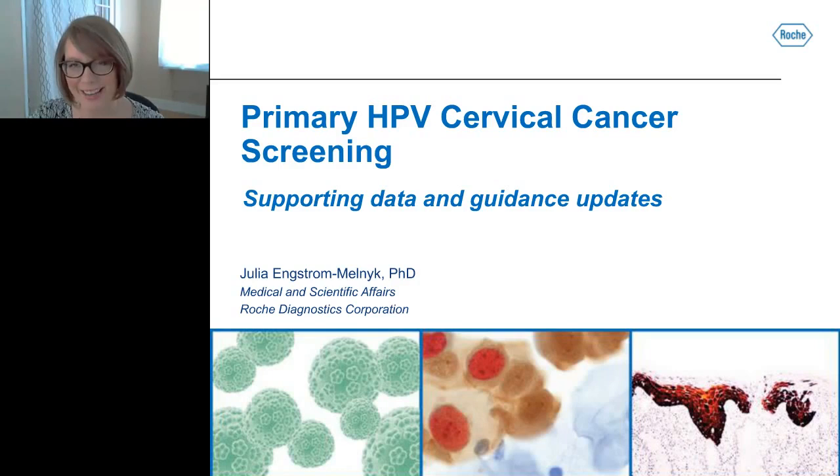Thank you, Judy, and good afternoon, everyone. We are entering a very exciting time for cervical cancer screening. Just this past year, in 2014, the FDA approved the very first HPV test for primary HPV screening for cervical cancer. And just last month, in 2015, we have the first published interim guidance around the use of primary HPV screening for cervical cancer.